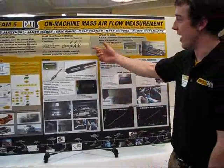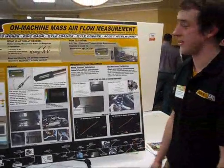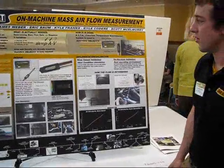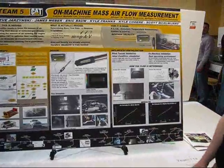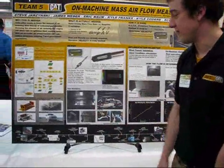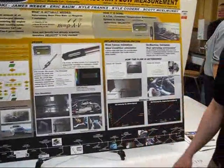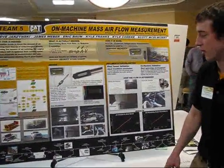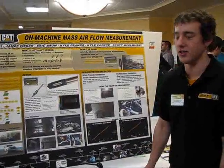What we needed to find was velocity, and we chose a CTA, which is a constant temperature anemometer. First we did the design and worked on testing it in a wind tunnel, and then we did more testing on an F-250 diesel engine with a 7.3-liter, which is similar to what Caterpillar has for diesel engines.